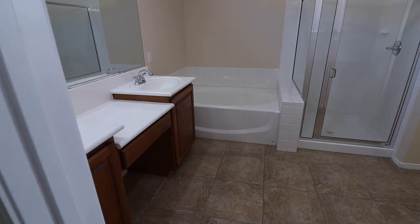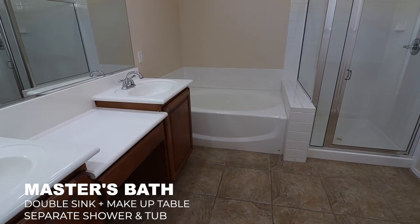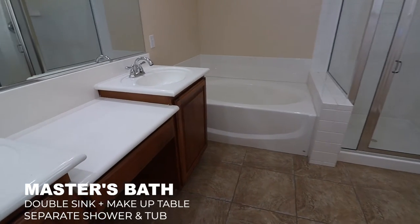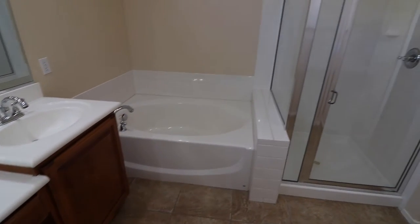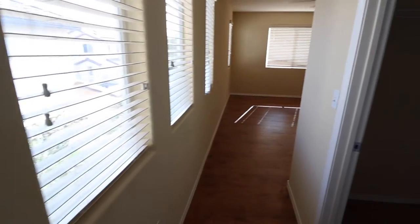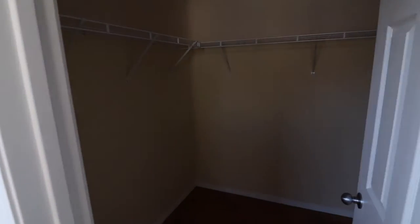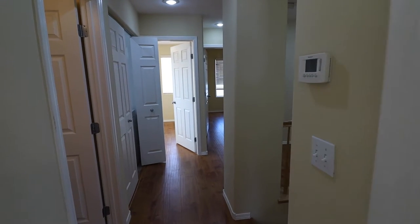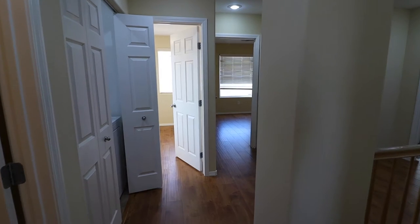This is going to be the master bathroom. You've got two sinks — his and hers. Next would be like a makeup table, then a separate tub and a separate shower. Moving on, you've got a walk-in closet for the ladies.